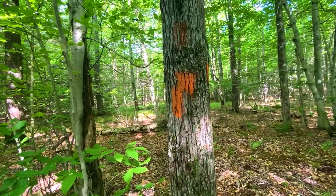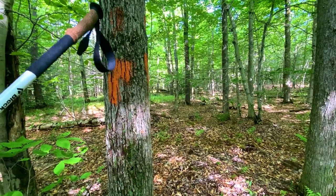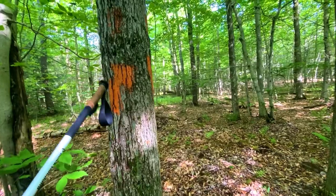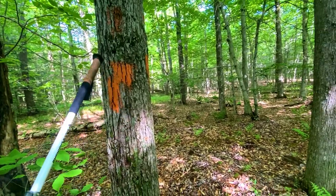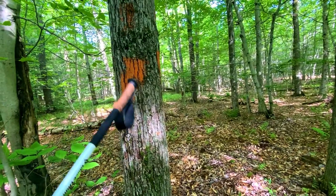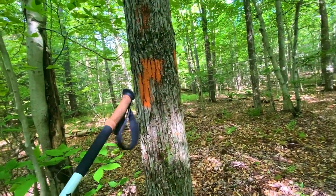This trail is blazed orange. However, on other trails they traditionally use two blazes to indicate a turn, but on this trail they use arrows. The arrows are great, but this is the only trail I've seen use them. Just remember, on this trail arrows dictate the turn.